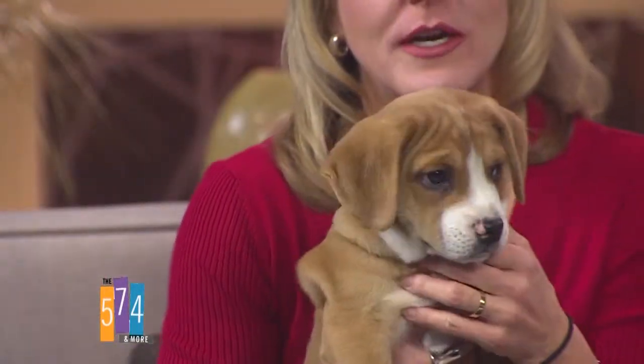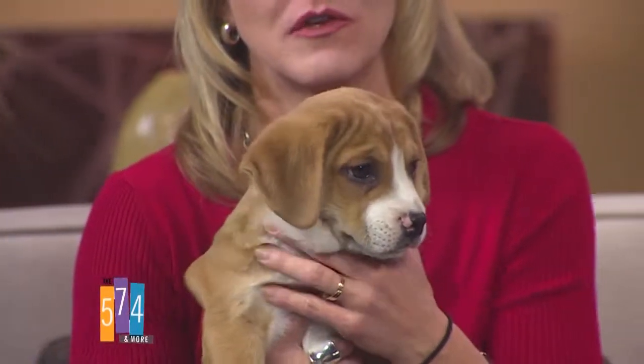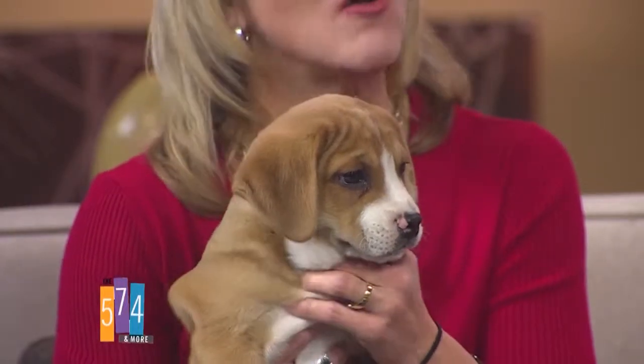Keep each other warm. That will be something new for them when they get adopted — they've never been apart. We need to find good homes. Look at that face. Well, I think you might have found a home right here. Such good coloring too. So when somebody wants to adopt one of these guys, how can they do that? How can they get a hold of you?